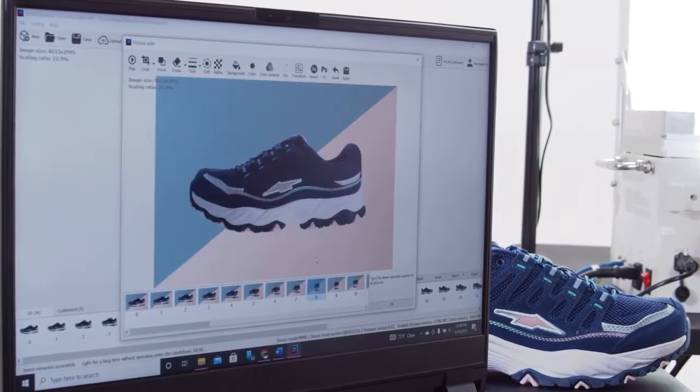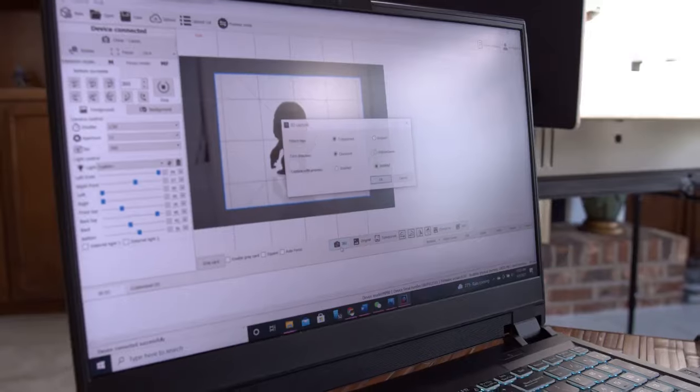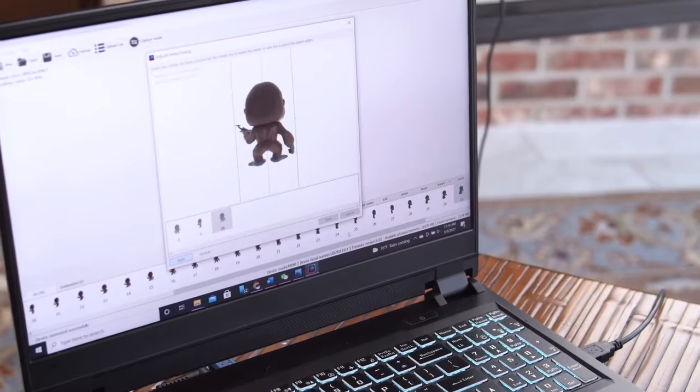No more Photoshop — with the included Magic Box Studio software, remove or replace your background with one simple click. Magic Box creates high-precision image captures and intuitive automatic image centering you control, for perfect product alignment and hassle-free, high-quality results.